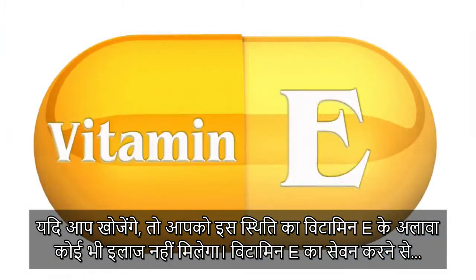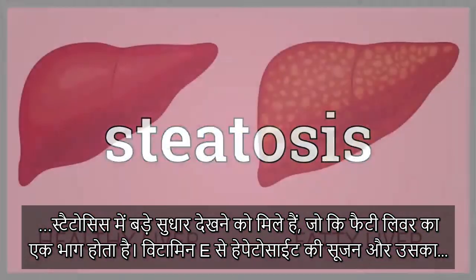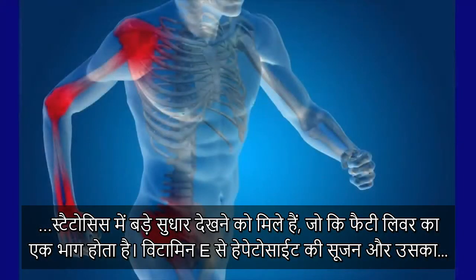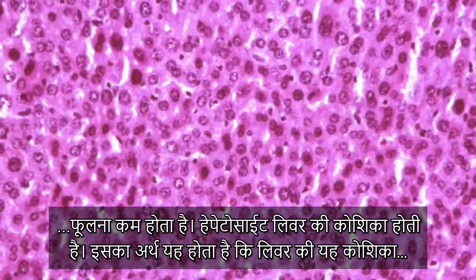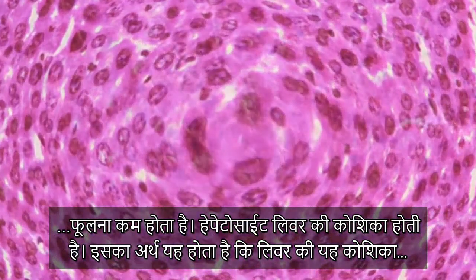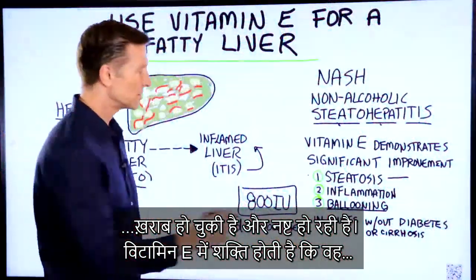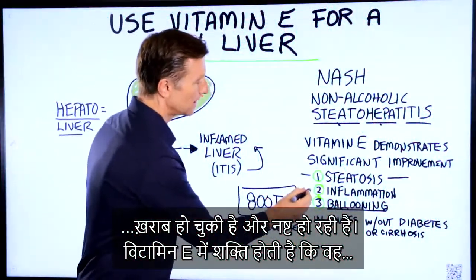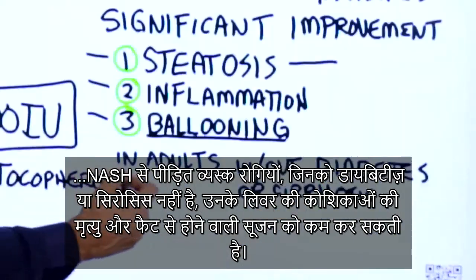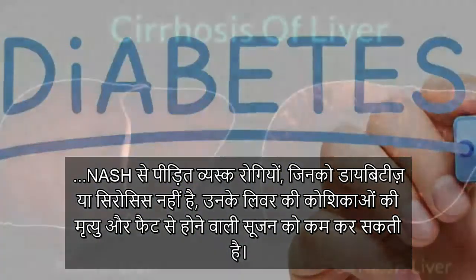Vitamin E has demonstrated significant improvement in steatosis, which is the fatty liver portion, inflammation, and ballooning of the hepatocyte, which is the liver cell. Basically, what this means is that the liver cells have degenerated and they're dying. Vitamin E has the power to reduce the fat, inflammation, and the death of liver cells in adult patients with NASH that don't have diabetes or cirrhosis.